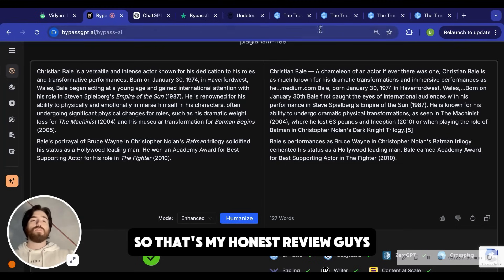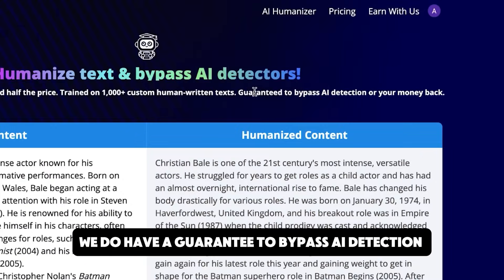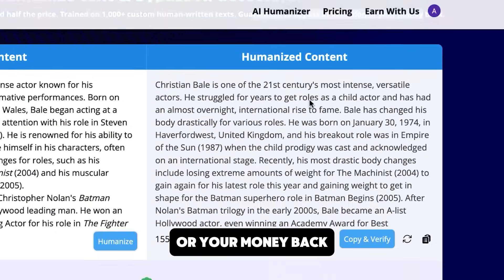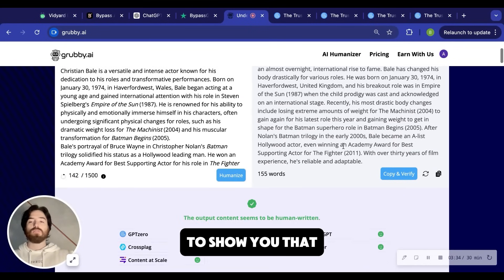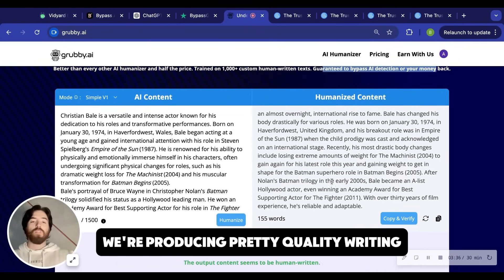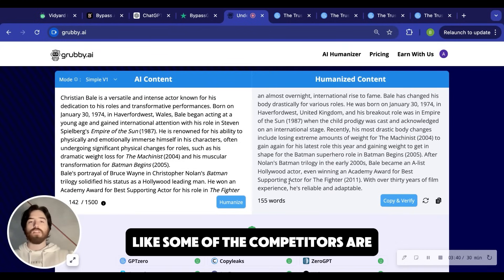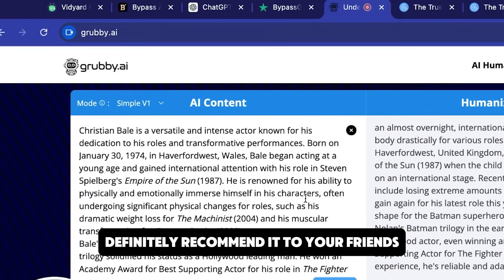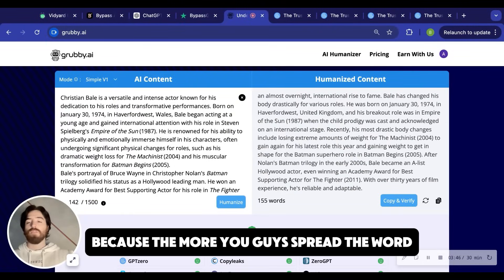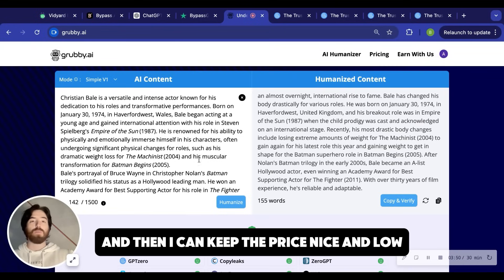So that's my honest review guys. We do have a guarantee to bypass AI detection or your money back. I built this over the summer, so we're still going to keep improving it. But I'm doing these competitive reviews to show you that we're producing pretty quality writing and we aren't having all those errors like some of the competitors are. I hope this review helped. Check out Grubby AI and definitely recommend it to your friends, because the more you guys spread the word, the less I have to spend on marketing and then I can keep the price nice and low. Thanks guys.